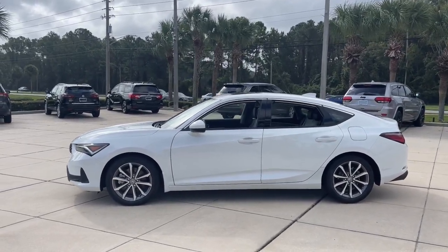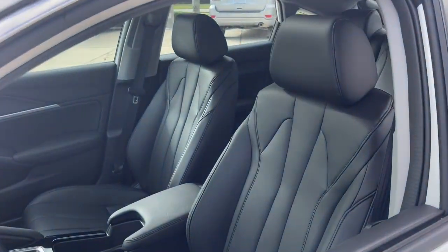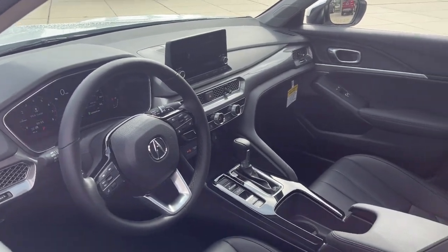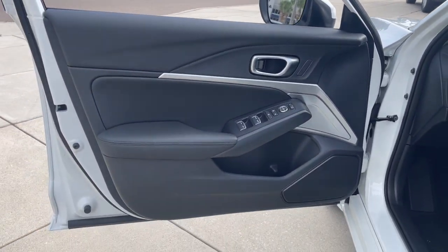These are just some of the great options this vehicle comes with: pre-collision system, lane departure warning, moonroof, keyless entry, backup camera, keyless start, adaptive cruise control, heated mirrors, lane keeping assist, and Bluetooth connection.